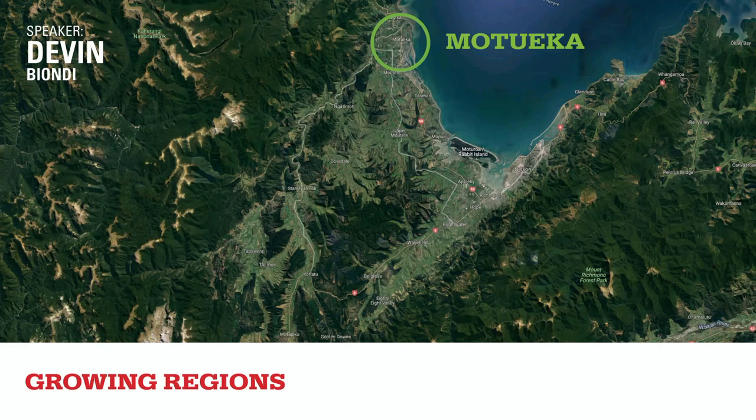In Motueka, we have about six farms, located about a mile or two from the ocean, giving it a different climate than the other regions. It's butted up against a mountain range four or five miles from the coast, beyond which is a national park. The soil is a sandy silt loam — very free-draining — which has proven really good for aroma hops. Motueka also sits above a natural aquifer with some of the clearest, cleanest water in New Zealand, accessible at only about 18 feet deep.